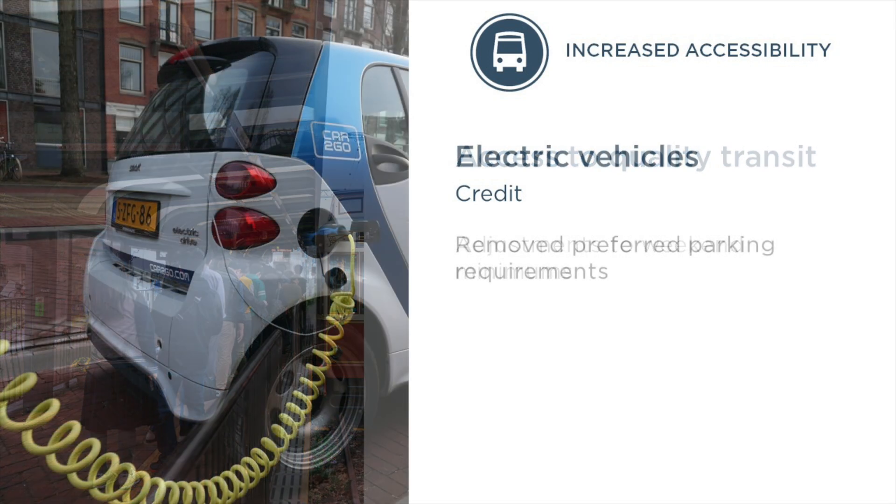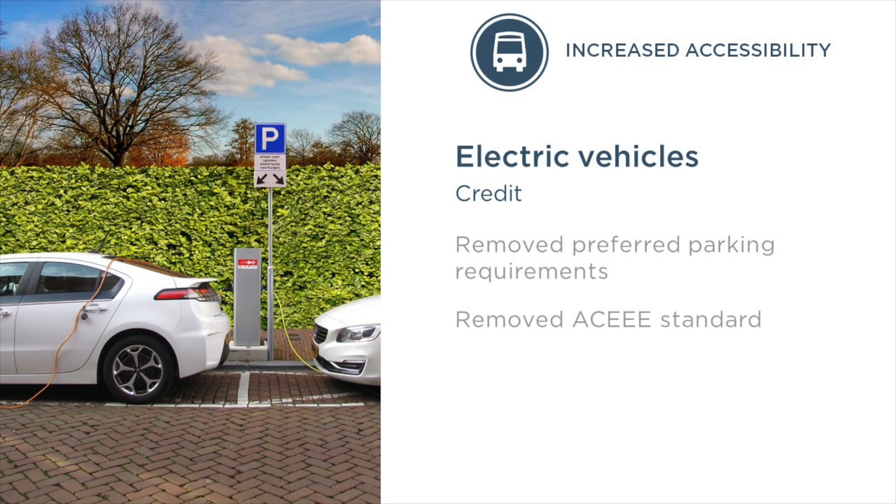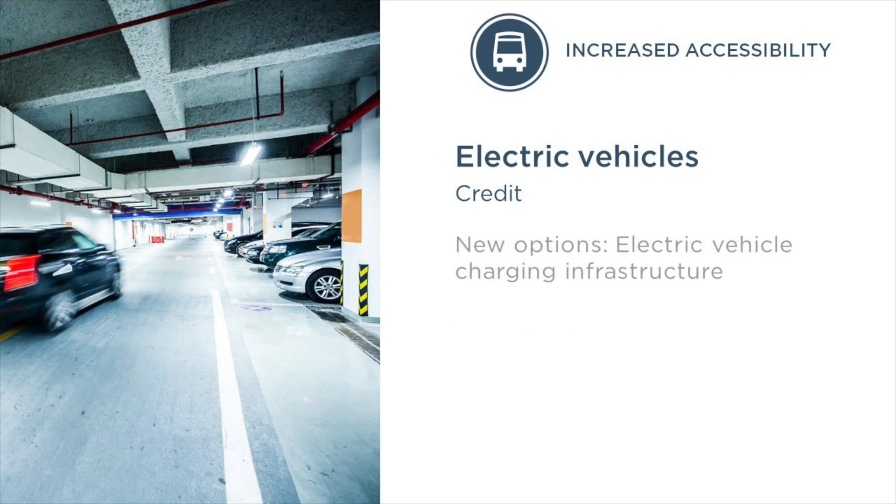As with the reduced parking footprint credit, we've removed the preferred parking and ACEEE score requirements in the electric vehicles credit to make the rating system more flexible. Finally, we've replaced option two with a new option to reward projects for having the infrastructure in place to allow for electric vehicle charging in the future.